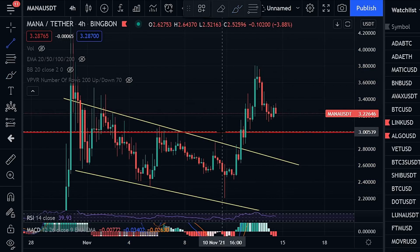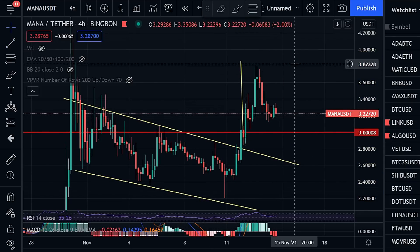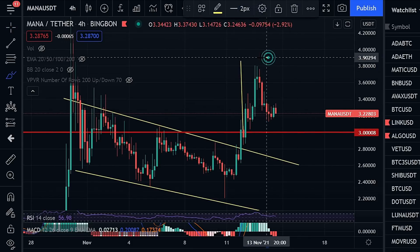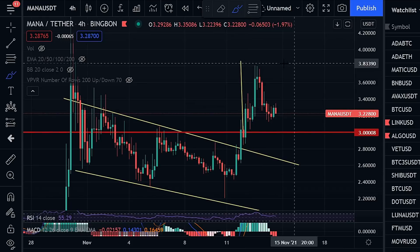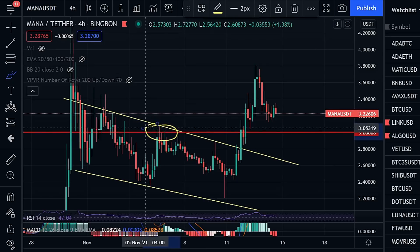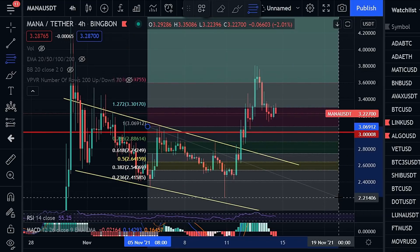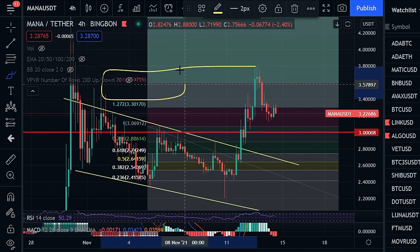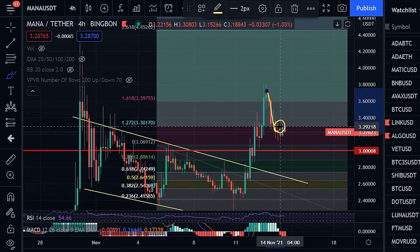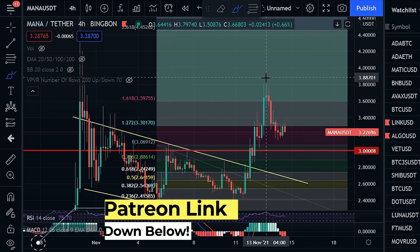If we take our breakout target off of this W bottom and apply it to our breakout line, we just nearly missed that target — but I'd honestly consider this an execution. When we wicked all the way up here, we hit the price target of this W. Also, if we draw a Fibonacci from our previous swing high to swing low, we can see a full breakout of the 1.618 Fibonacci extension, which is where a lot of cryptos go up to before coming back down.